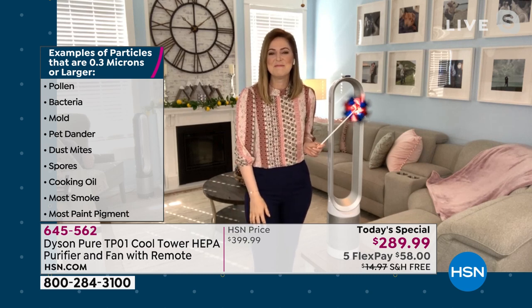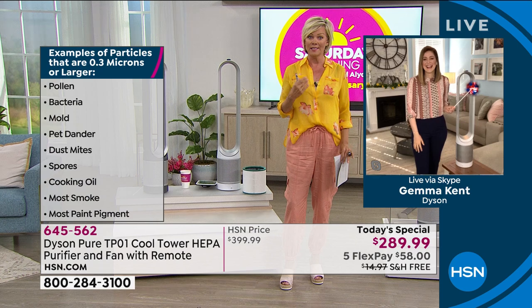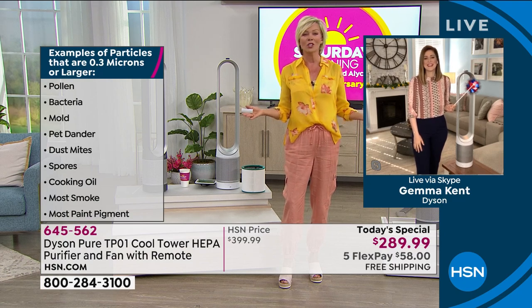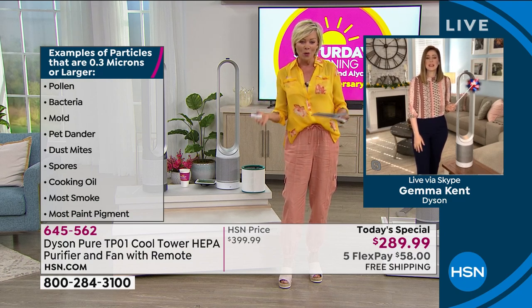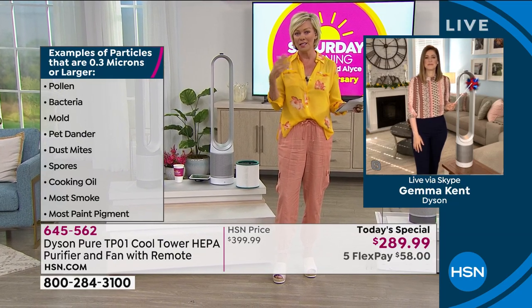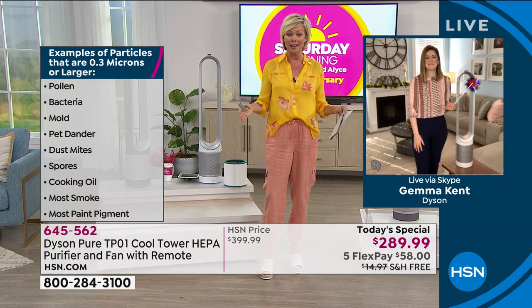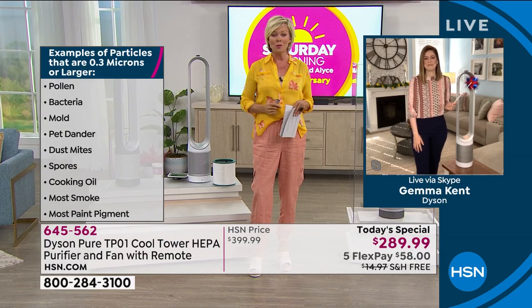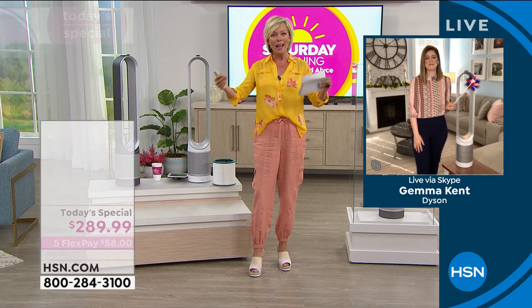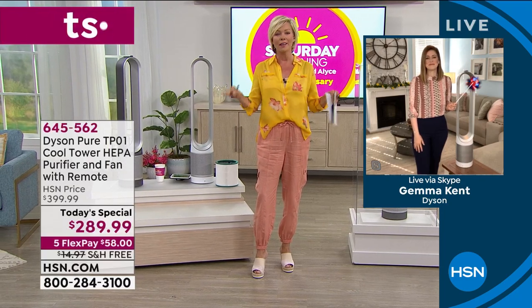This can capture — look at this list. From pollen, bacteria, mold — that is dangerous and not healthy for us to breathe in — pet dander, spores, those are all dangerous things. And then just the nuisance of cooking: the smells from oil, any smoke — cigar, cigarette, anything in that category. Even most paint pigment. There are so many things we don't even think about that we're actually breathing in inside our homes.